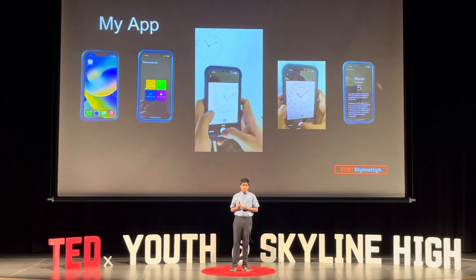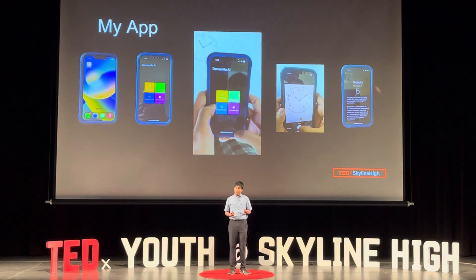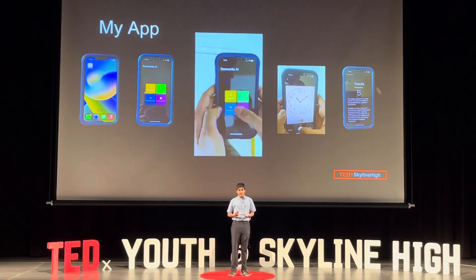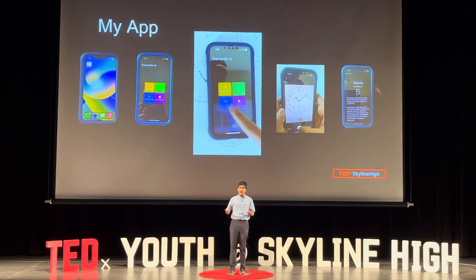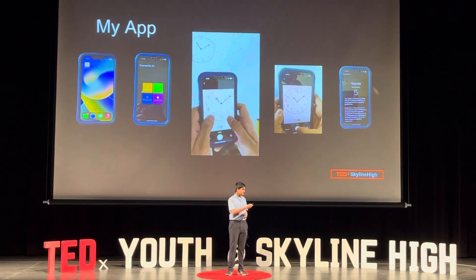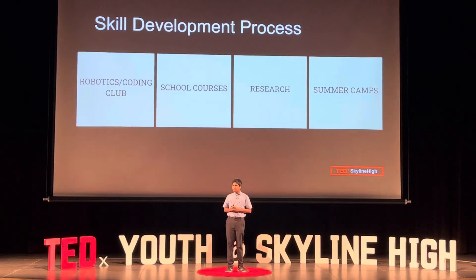My solution was a product or app called Dementia AI. All you had to do is simply follow on-screen instructions to draw a clock, take a picture of it, and receive your score in the snap of a second. But I didn't just know how to make the app — I had to have the necessary skills to build it.